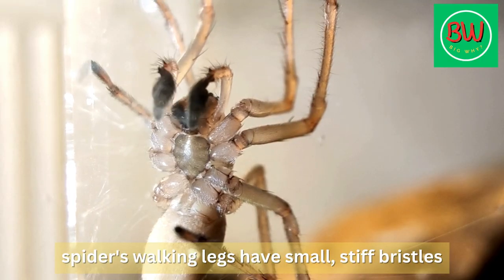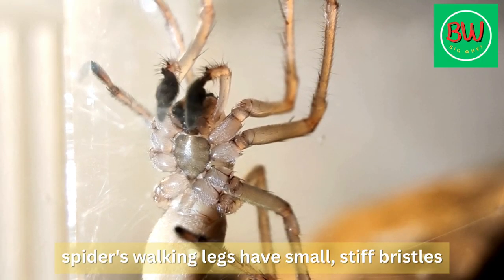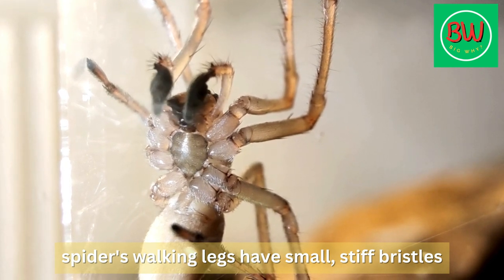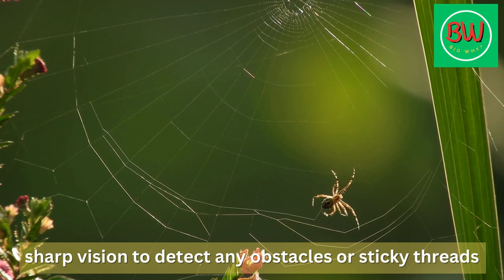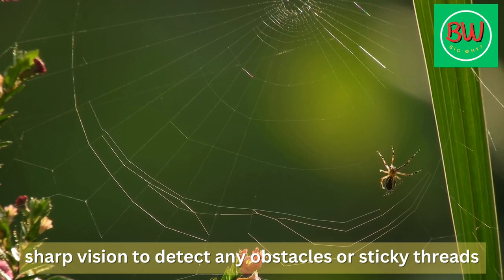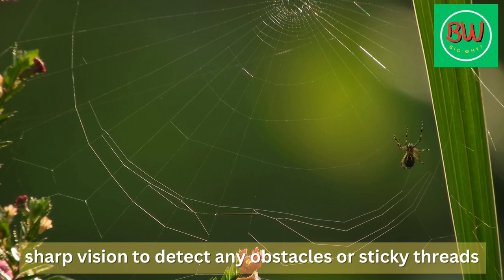For example, a spider's walking legs have small, stiff bristles that allow them to navigate through the web without getting stuck. Secondly, spiders are also able to move quickly and confidently along their webs, carefully selecting the areas to walk on and avoiding the more sticky parts of the web.